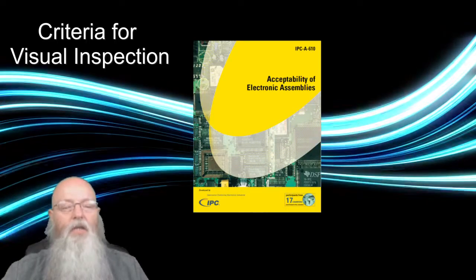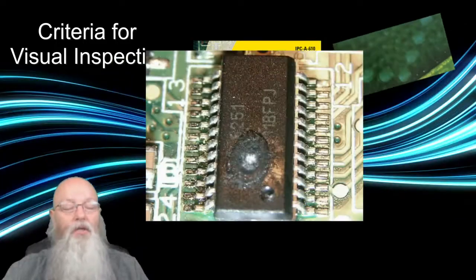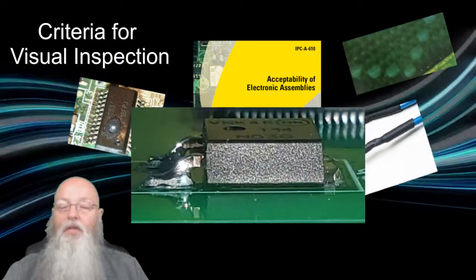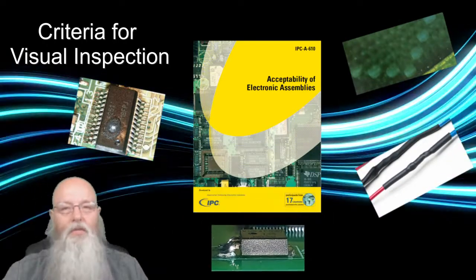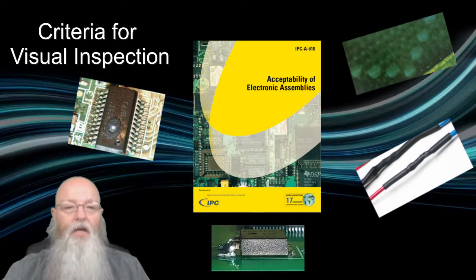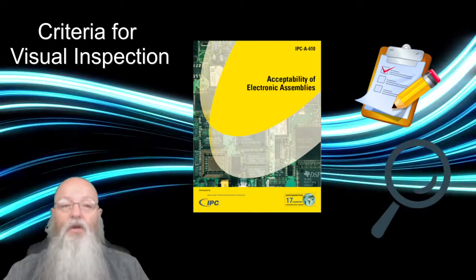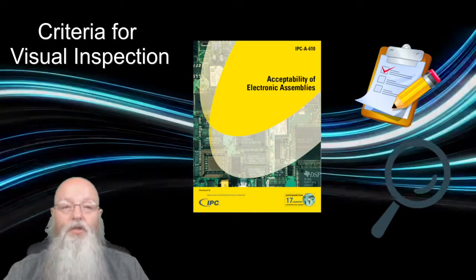The 610 document touches on criteria like allowable circuit board damage, component damage, soldered wire and component interconnection sites, and more. In short, the 610 is the referee that helps assemblers inspect devices that should then function for the intended life of the product in its operation environment.